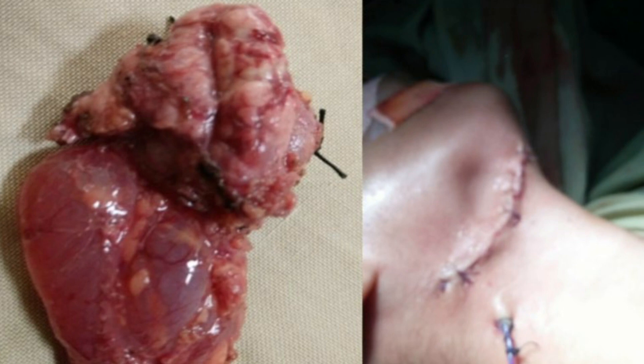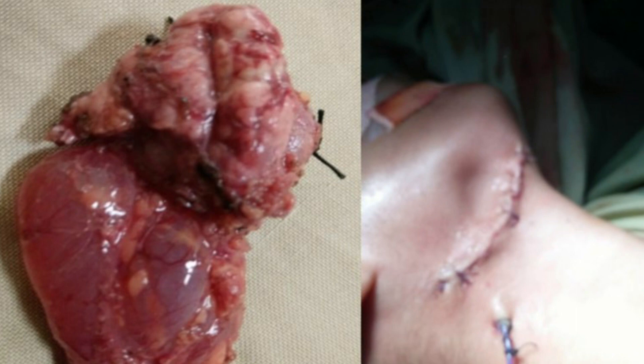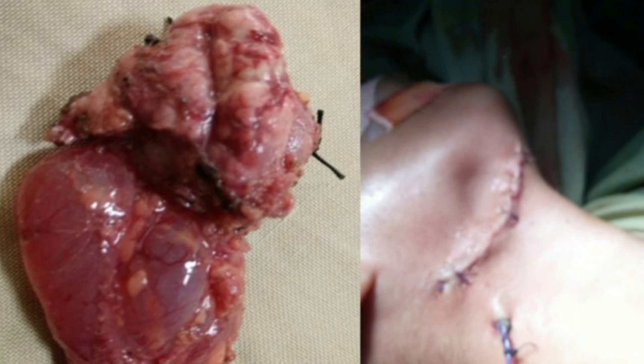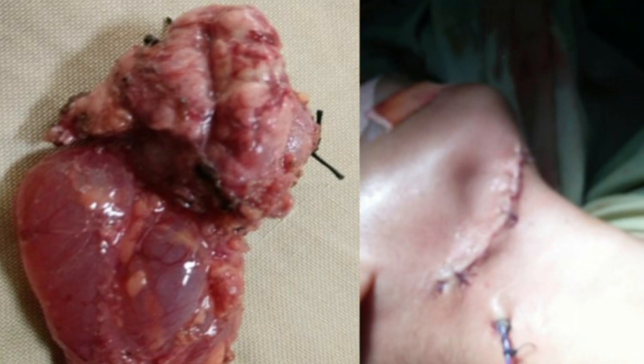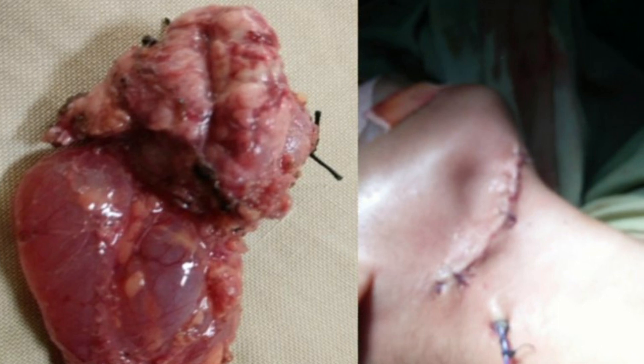The patient was taken for surgery where the ranula along with the sublingual gland were resected out. This was sent for histopathology and found to be a plunging type of ranula in the submandibular region.